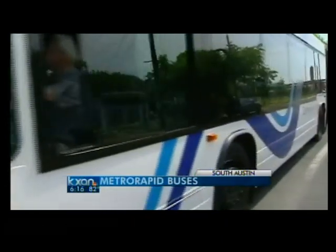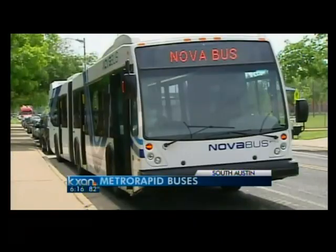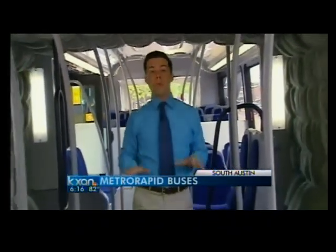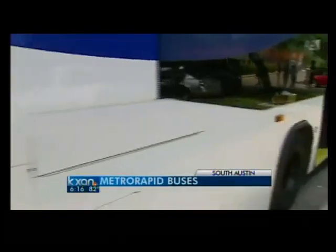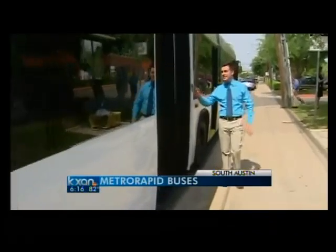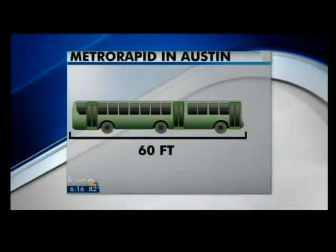And soon, he'll get an upgrade. His route is one of those that will have a Metro Rapid bus by 2014. A standard Cap Metro bus has about 40 seats on board, but this new Metro Rapid bus can fit about 17 more. That's because you're adding a 20-foot extension — that's practically another bus — so big it takes an accordion device to make the turns in the road. At 60 feet long, this bus dwarfs what Austin now has on the road.